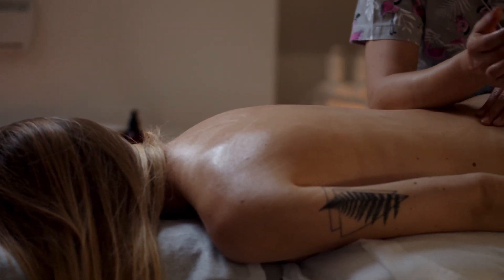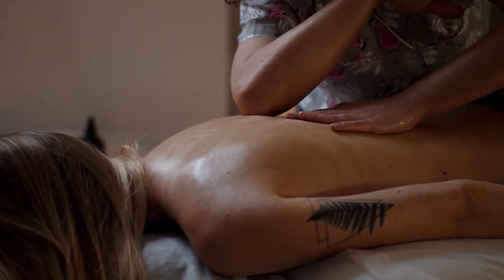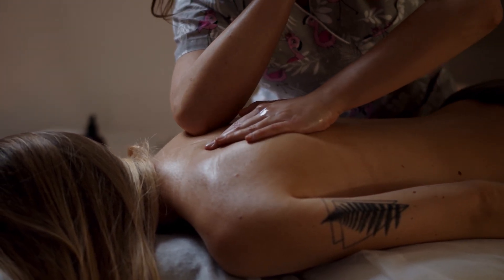Dedicate a tranquil 15 to 20 minutes to abhyanga a few times a week, creating a serene space to nurture your body, mind, and spirit.